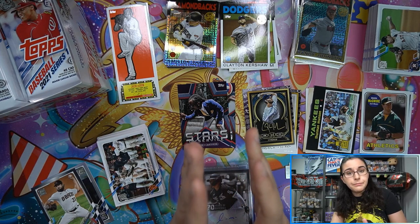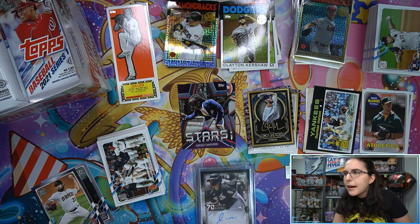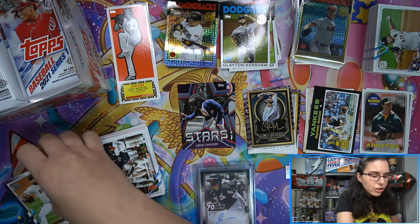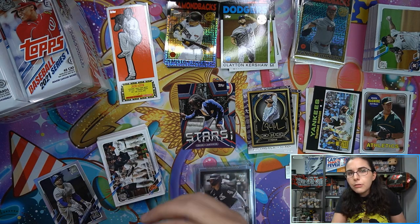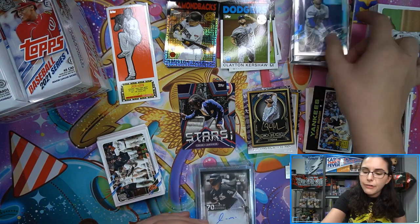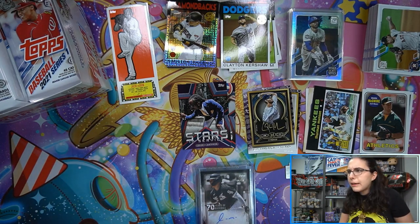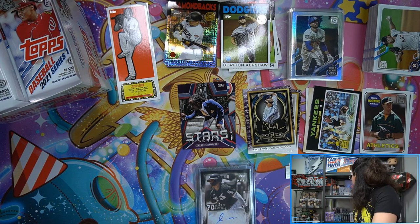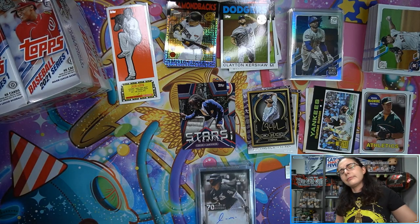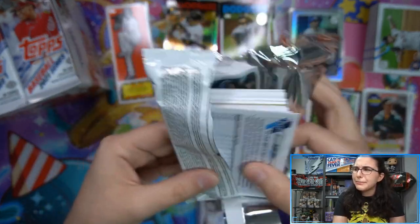Our series 2 flagship allocation from Southern Hobbies is actually worse than series 1 - instead of a case and a half of hobby and two cases of jumbo, we're getting a case and a half of jumbo and about half a case of hobby boxes. We got 8 boxes of Topps Chrome, which is better than our Opening Day, Pro Debut, and Big League allocations put together. Why are we getting cut on opening day baseball? It's weird - really weird. I don't even know what to say about that.